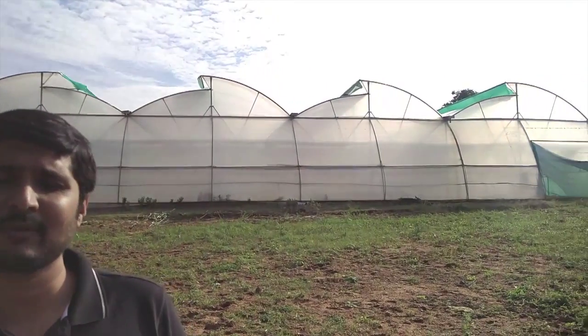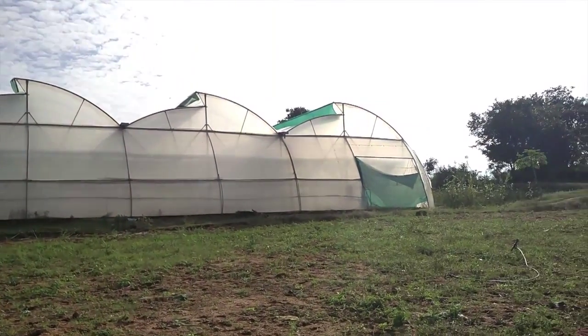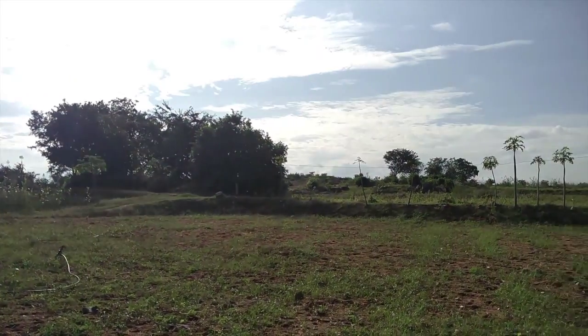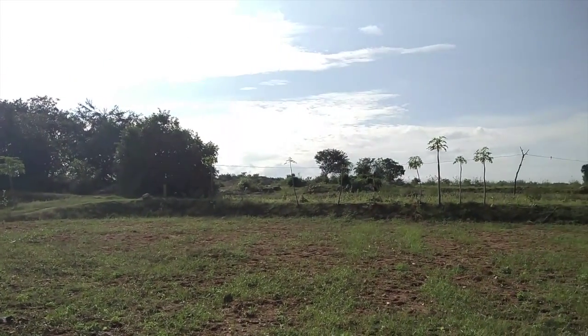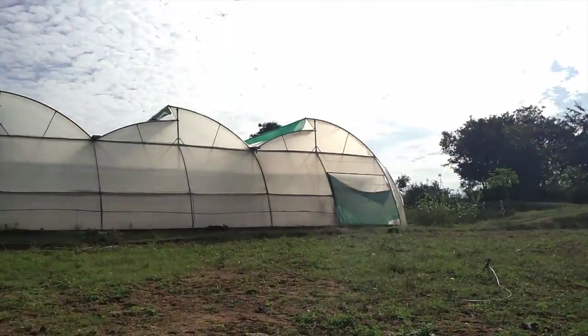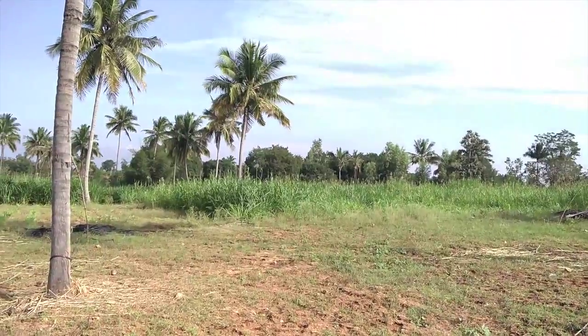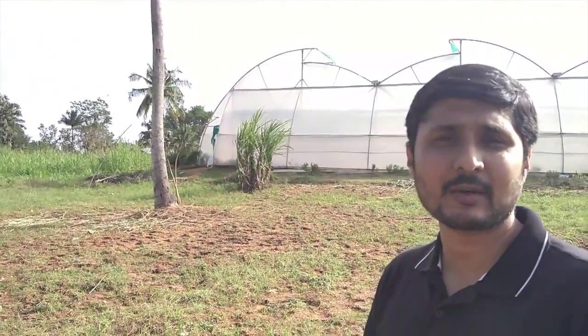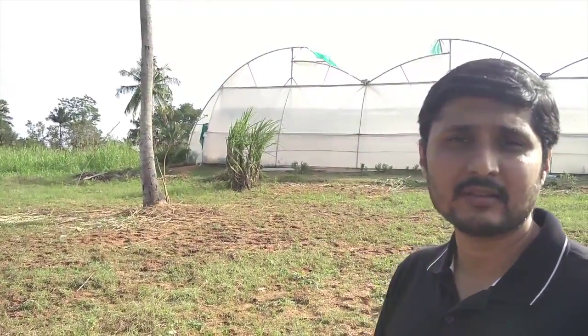As you can see behind me, this is the greenhouse and its surroundings. The nearest village from this place is at least two kilometers away, and we are going to take over the field actions on this particular greenhouse. Now we can go closer to the greenhouse and see how our robotics are placed and how they are taking action on the field.